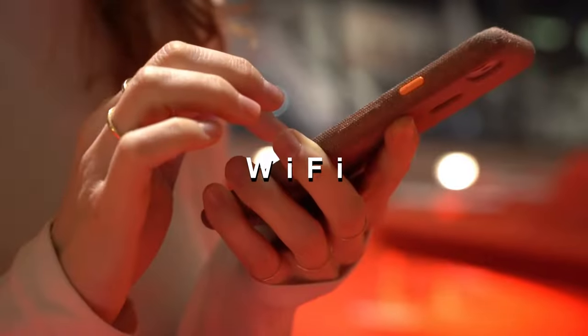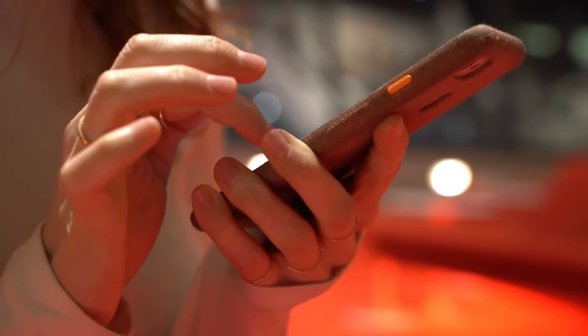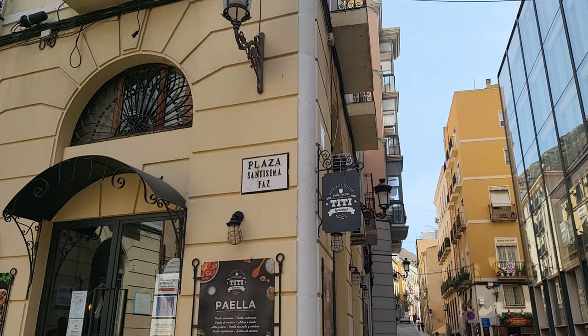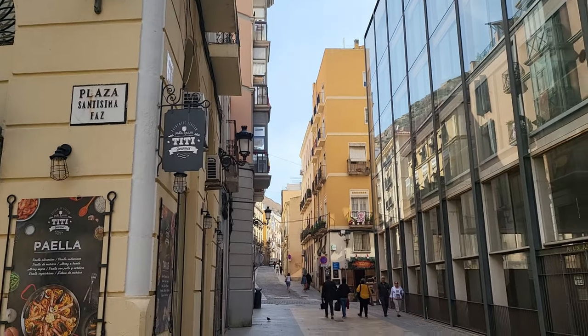Staying connected while exploring Alicante is easy, thanks to the city's widespread availability of Wi-Fi. Many cafes, restaurants, and public spaces offer free Wi-Fi access.